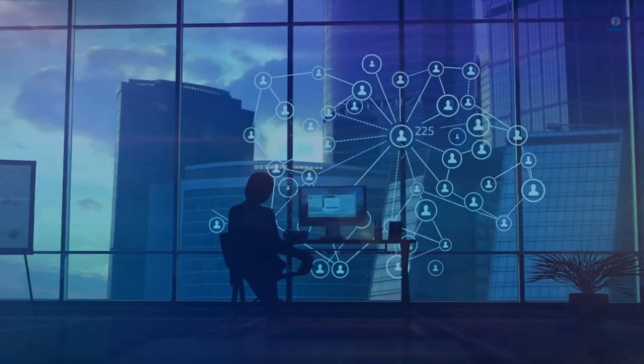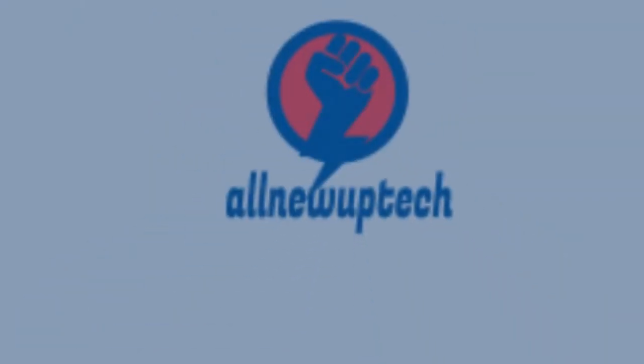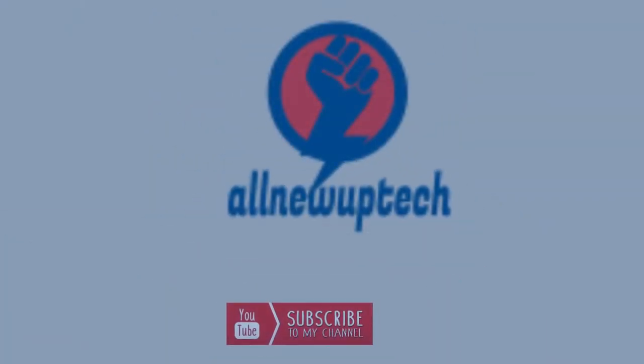Welcome to my channel. Select your best products — all new tech. Like, Subscribe, and unlock the bell icon.